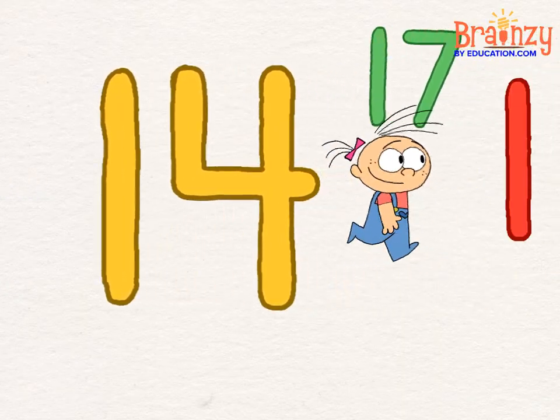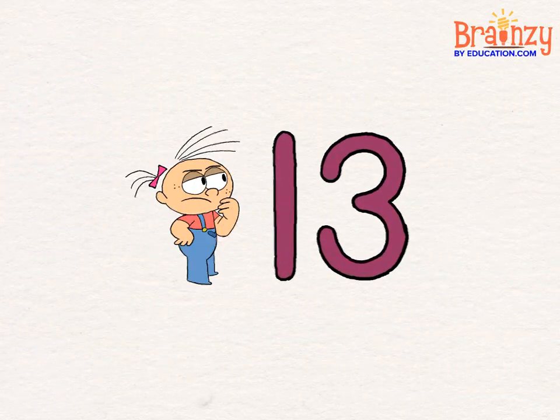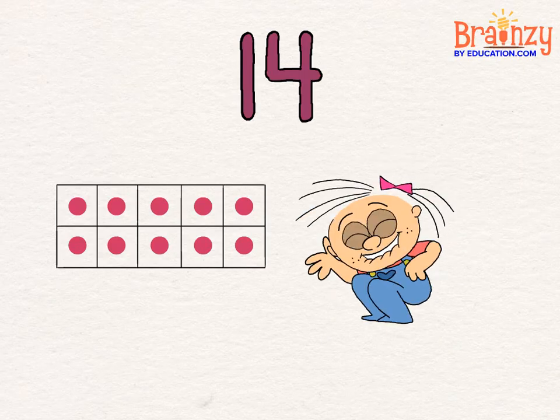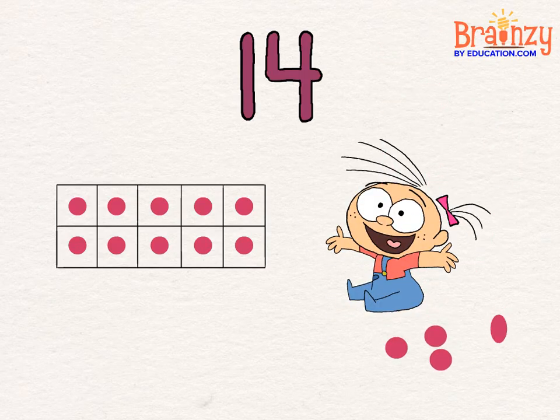So now you know the secret to counting tricky teens. You take a ten and add some ones to get just what you need. Yes, you take a ten and add some ones to get just what you need.